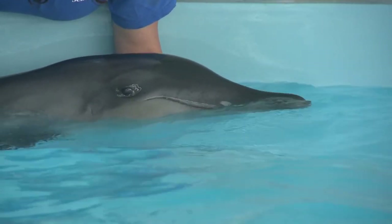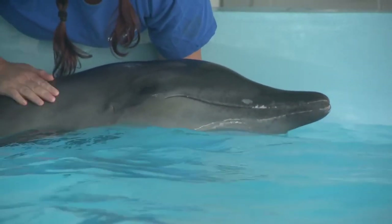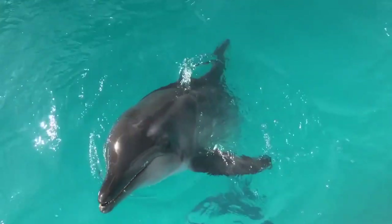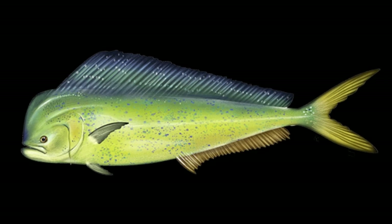As their common name implies, these dolphins have unique ridges on their teeth. They feed on a variety of cephalopods and fish, including dolphin fish.